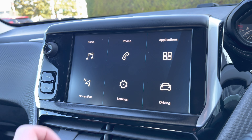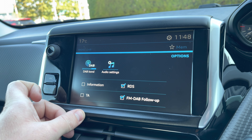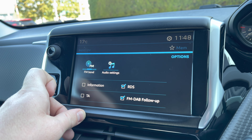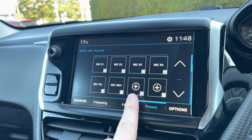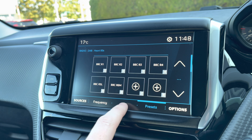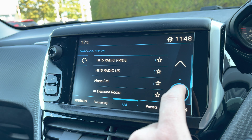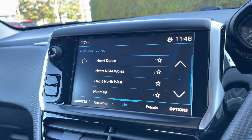Moving towards your multifunction colour touchscreen and taking a close look at the radio, you will see that it is fully equipped with AM, FM and DAB, giving you a very large variety of different things to listen to. You can save your favourite stations via the preset boxes currently located in the centre of your screen, or alternatively you can choose from the full list of different stations, depending on what type and genre of music you like listening to.